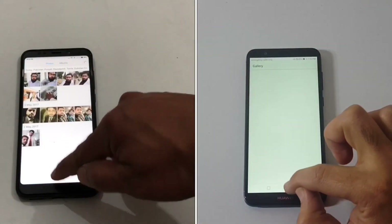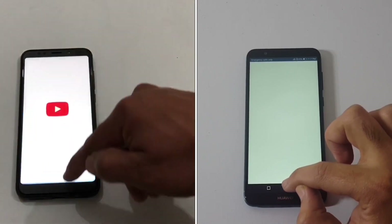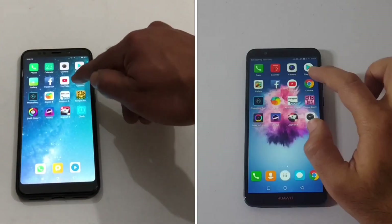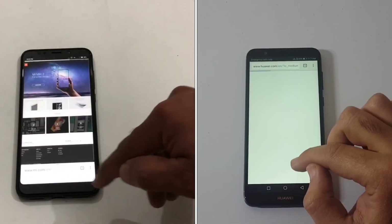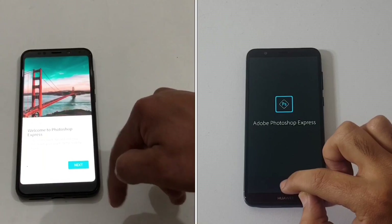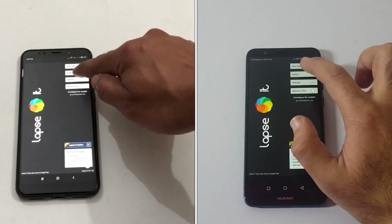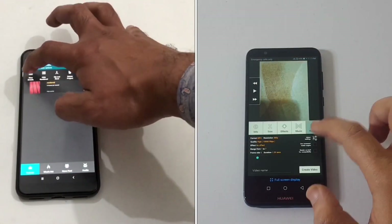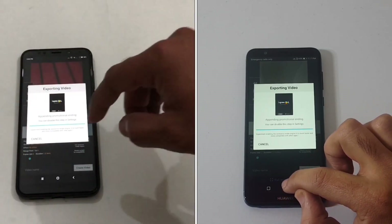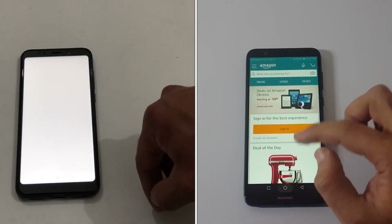Both devices are going great, loading the first set of applications. The Redmi Note 5 is actually moving a bit faster — it's now onto YouTube — and the P Smart is trying to catch up. Both are now onto the Chrome browser, and the Redmi Note 5 is faster than the P Smart at this stage. We're now onto the gallery/lap set on both devices, retrieving the same HD clip, and here the P Smart has clearly taken the lead, moving to the next application, Amazon.